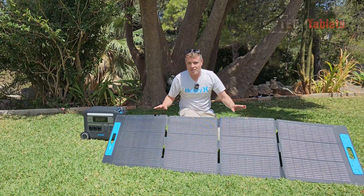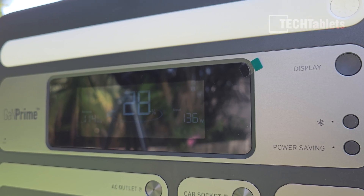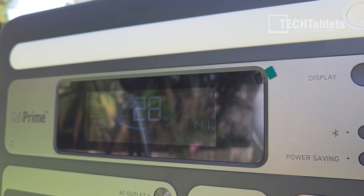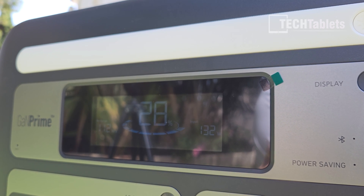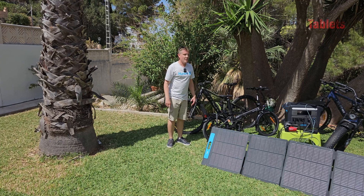Looking at the peak power output from this 200-watt 48-volt panel — it's currently charging at 136 watts. There is a light bit of cloud cover that just came over, so the peak I've seen is 165 watts. We are looking at about 10 hours to fully charge from 28% with just the single 200-watt portable panel.